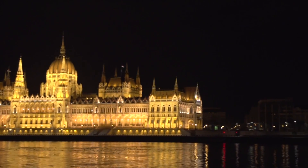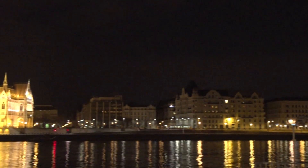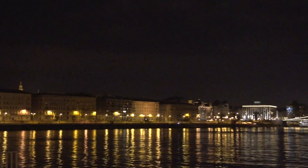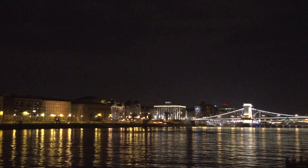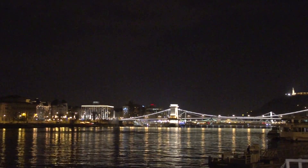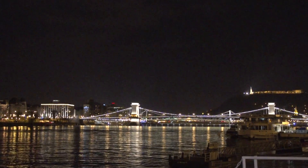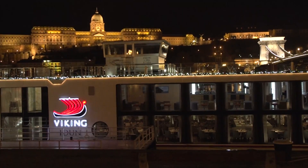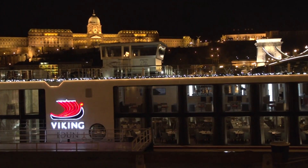So as we look up the river here, we're going to see the Chain Bridge — a beautiful bridge that crosses the Danube. Our boat, the Idun, is parked right beneath that bridge. Parliament Building is up there behind us. There's just so much to see here in Budapest, and an evening shot is just brilliant.